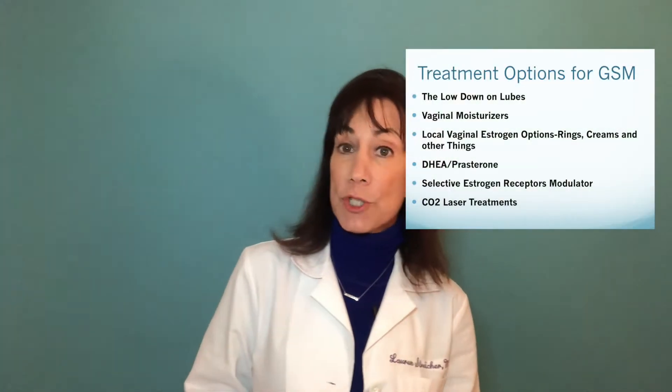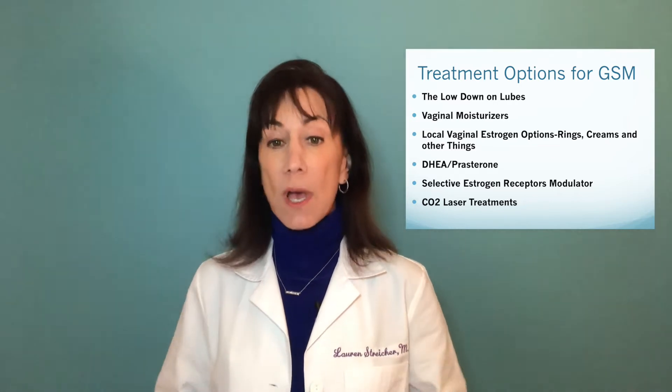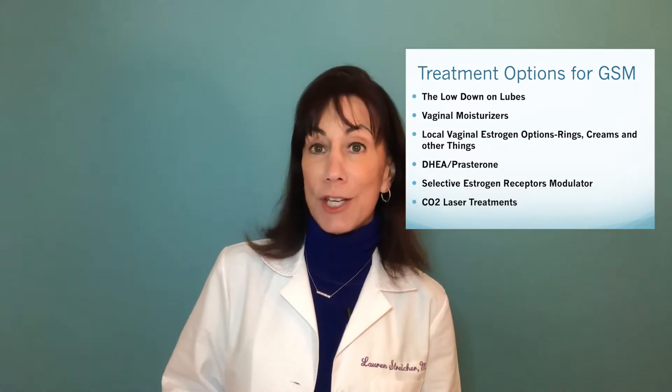I'm Dr. Lauren Stryker, and on today's Inside Information I'm going to give you the lowdown on lubes. This is part one of my series on options to alleviate painful intercourse, which can be a consequence of vaginal tissue that's thin and dry during menopause. If you haven't watched my video yet on genitourinary syndrome of menopause, you may want to check that out first.